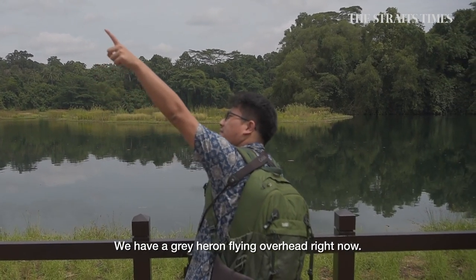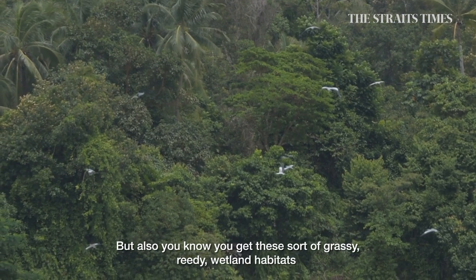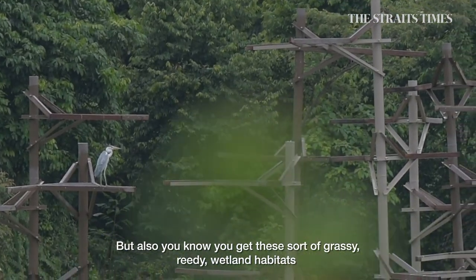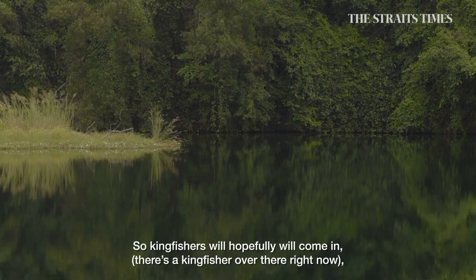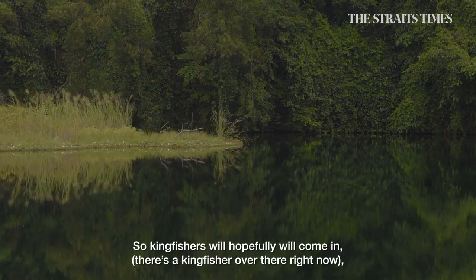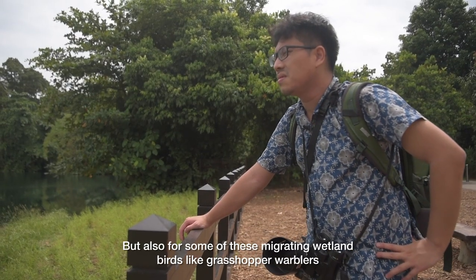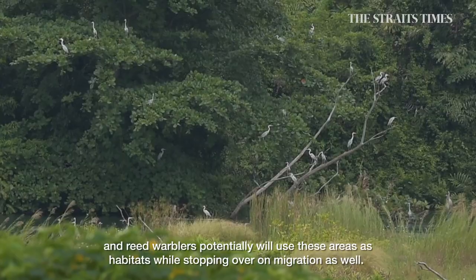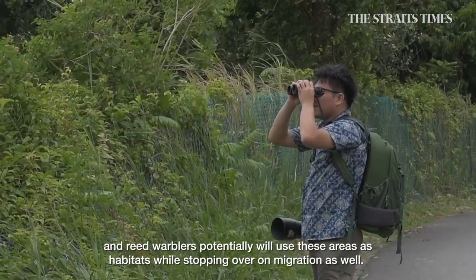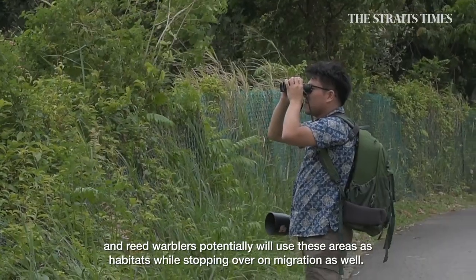We have a grey heron flying overhead right now. But you also get these grassy, reedy wetland habitats that are really good for a whole bunch of other creatures. Kingfishers will hopefully come in — there's a kingfisher over there right now. And some migrating wetland birds like grasshopper warblers and reed warblers may potentially use these areas as stopover habitats during migration.